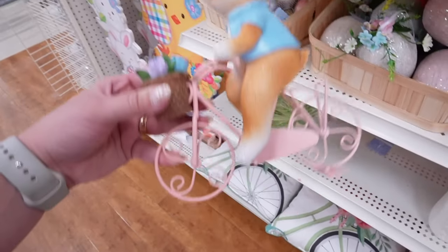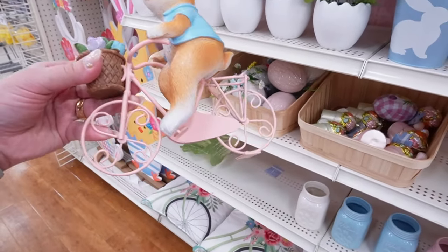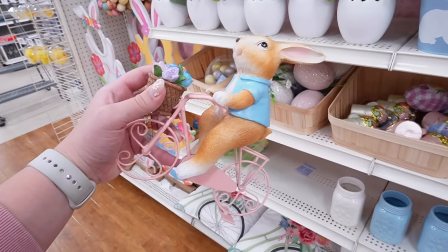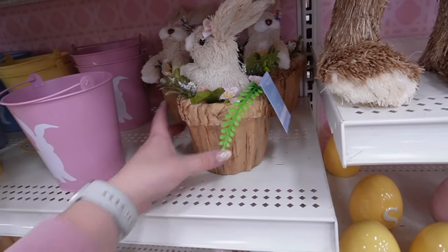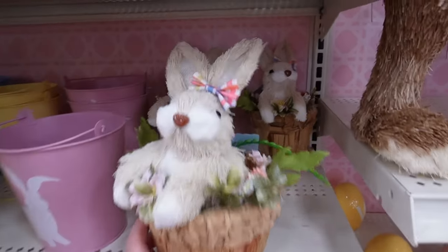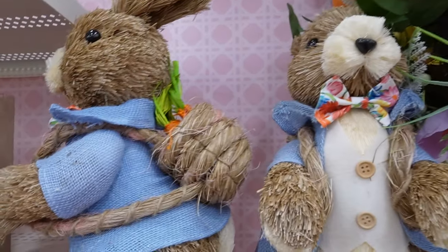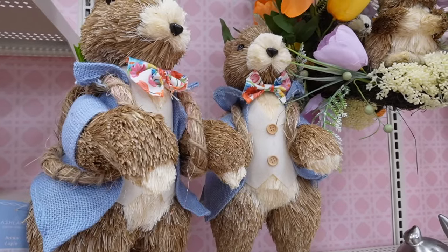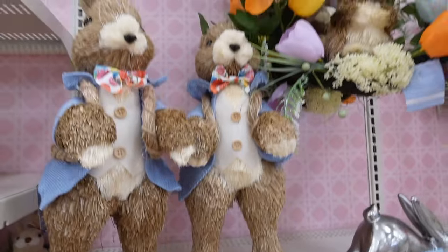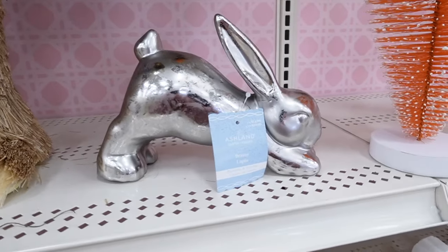They have great shelf decor pieces too, like this bunny on a bike — I love the pink bike with pink and blue flowers, super adorable. There's a basket with a bunny coming out of it, very nice and lightweight — perfect for floating shelves. I love the bow and hair detail. Here's a bigger standing bunny with a backpack full of carrots, lots of detail for $29.99. There's also an egg-shaped wreath with faux tulips and a bunny in the middle — love that too.